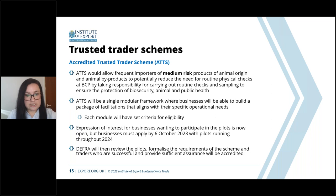The Accredited Trusted Trader Scheme would be applicable for frequent importers of medium-risk products of animal origin and animal byproducts, and could potentially remove the need for physical checks at border control posts. It will be a modular scheme where businesses can choose which module to apply for based on their specific operational needs. However, these modules first need to be piloted, and an expression of interest is currently open for businesses that wish to participate. If you are dealing with EU goods and medium-risk products, this might be something to consider.